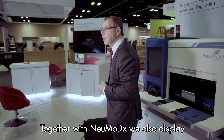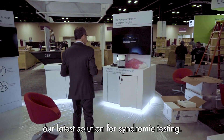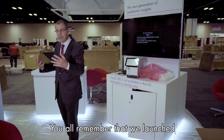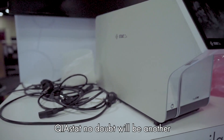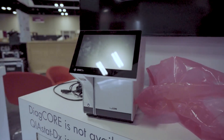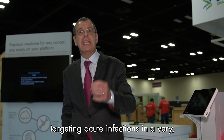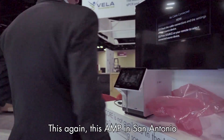Together with NeuMoDx, we also display our latest solution for syndromic testing. You all remember that we launched QIAstat at ECCMID in Madrid this year. QIAstat, no doubt, will be another attraction of AMP 2018. Very sleek design, syndromic testing targeting acute infections in a very short time to result.